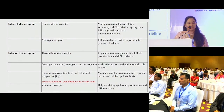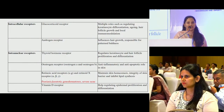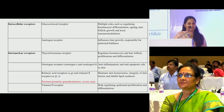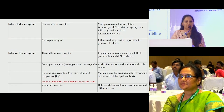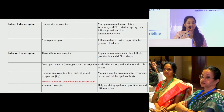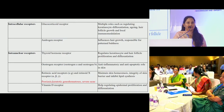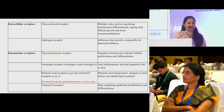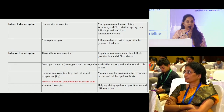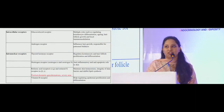Coming to intranuclear receptors, we have glucocorticoid receptors and androgen receptors, which have multiple roles in keratinocyte differentiation, aging and hair follicle growth. Thyroid hormone receptors regulate keratinocyte and hair follicle proliferation and differentiation. Estrogen acts as anti-inflammatory and anti-apoptotic in the skin. Retinoid receptors maintain skin homeostasis, balancing keratinocyte proliferation and desquamation — used as therapeutic agents in hyperkeratotic disorders like psoriasis, keratotic genodermatoses, severe acne and some cancers. Vitamin D receptors help regulate epidermal proliferation and differentiation.